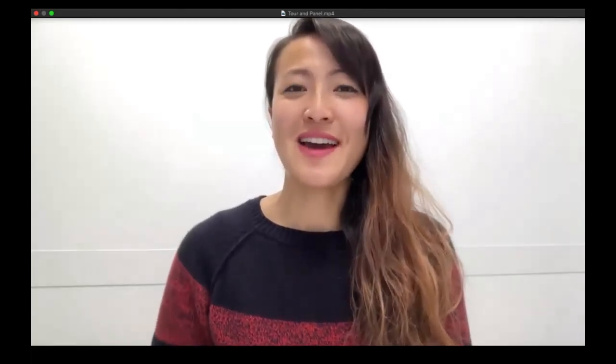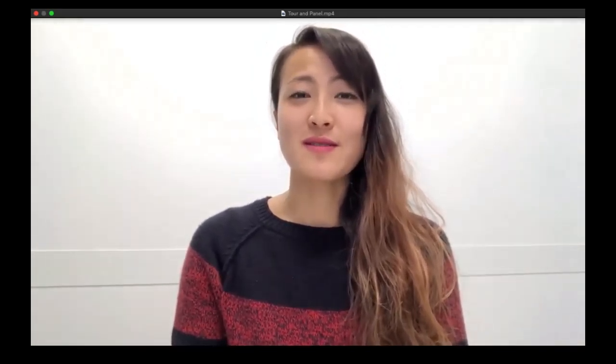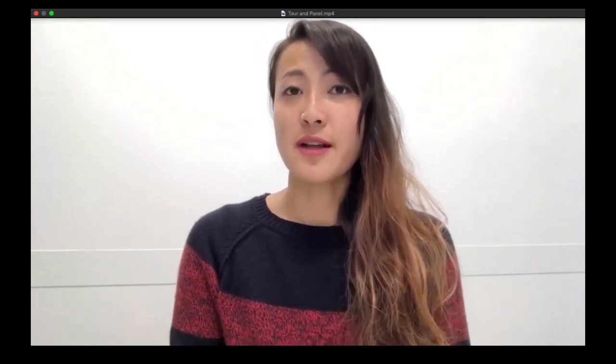Hi, my name is Karen Lin. I'm a postdoc here at Denali Therapeutics — I've been here for a little more than two years. I came here by way of completing grad school at UCSF in the neuroscience program.